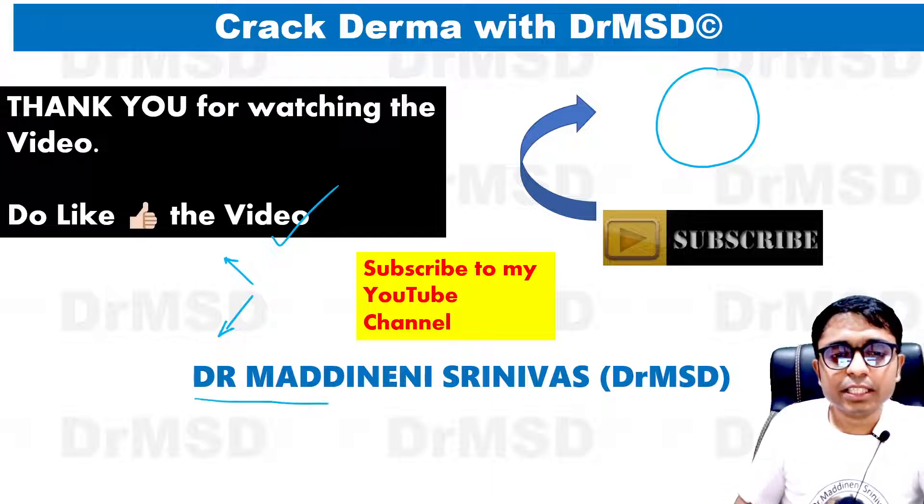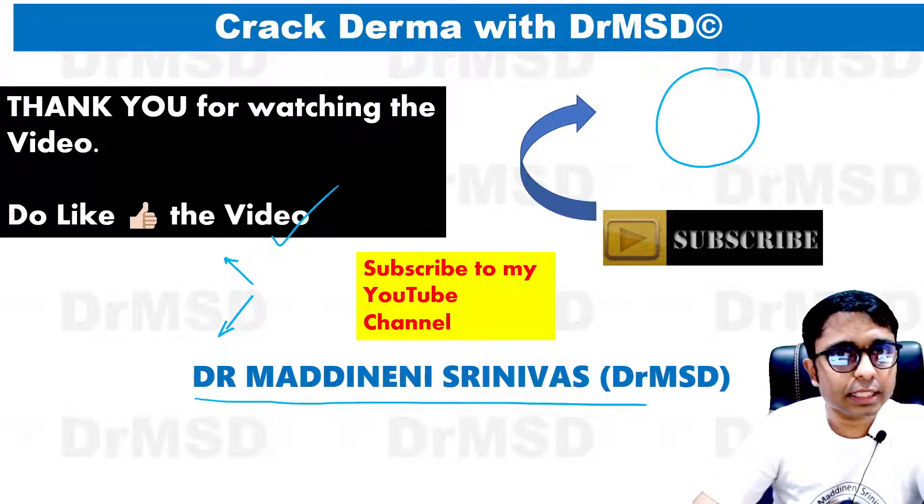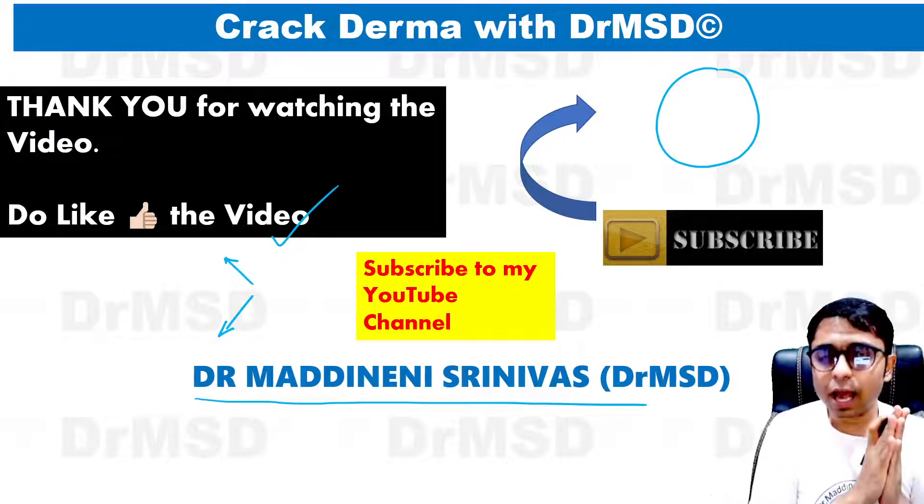This is Dr. Madhiren Shinva, your dermatology educator. Thank you so much for watching. Happy learning dermatology!